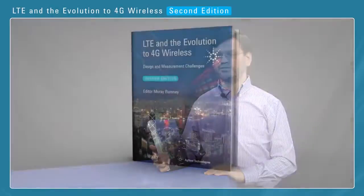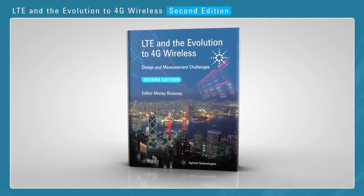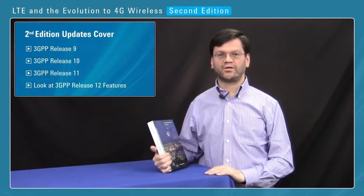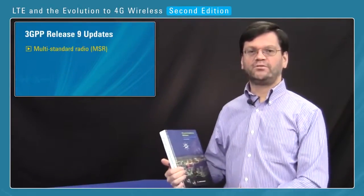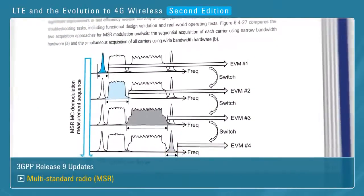Since the first book was introduced, there have been an awful lot of changes in the 3GPP standards, and so we've introduced a second edition of the book, which covers Release 9, Release 10, and Release 11, with a look ahead to some of the features in Release 12. For Release 9, we included a new section on multi-standard radio and the design challenges for the base station.